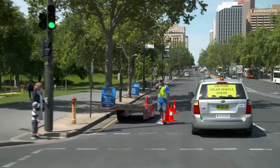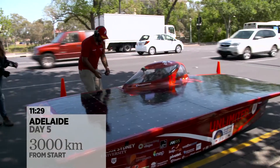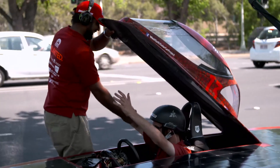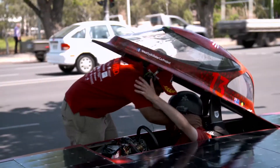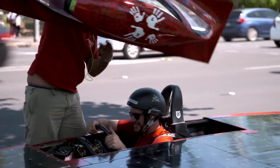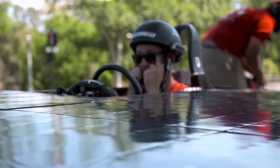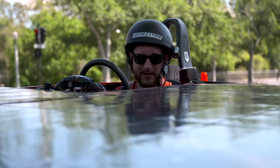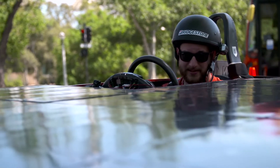Welcome to Adelaide guys. When we actually got into the city and pulled up at the marshalling point, it really sunk in what had happened. Yeah, we made it. Unbelievable. We did it! We're really relieved now — a little hard work for this.